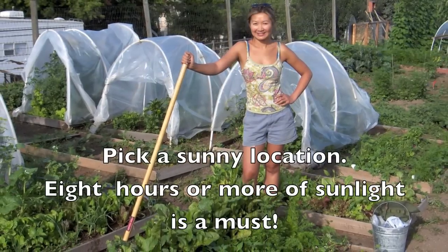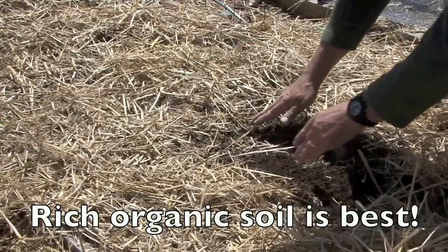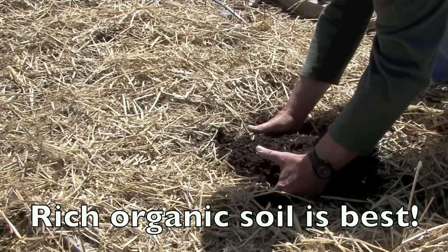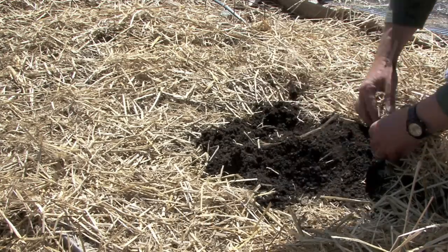The first thing you need is to pick a sunny location. Eight hours or more of sunlight is an absolute must, and the soil needs to be rich and organic. We have other videos to show just how we prepare the soil, but make sure it's crumbly and friable just like this.